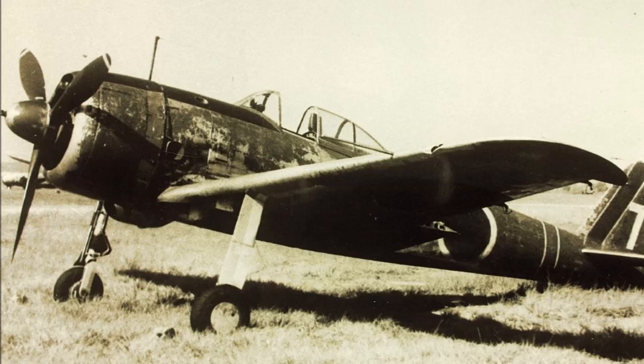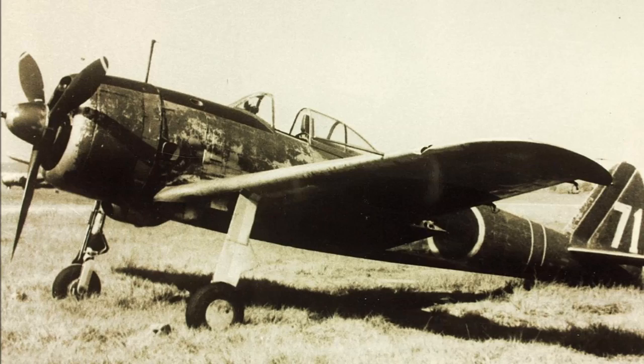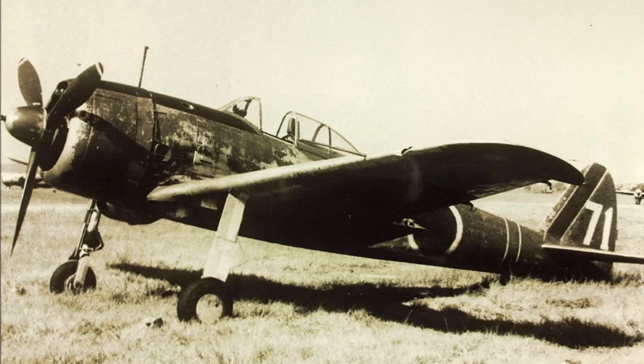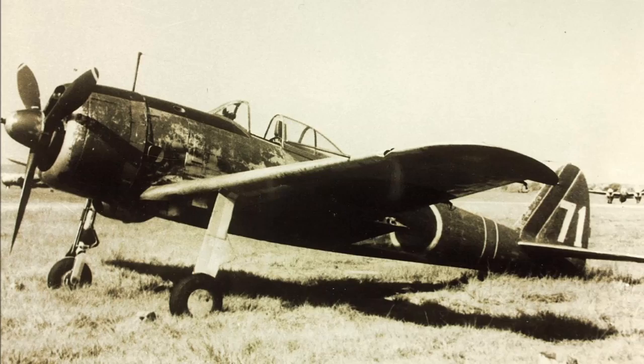Right, well, disclaimer aside, first of all we have the Nakajima Ki-43-1 Hayabusa, or Peregrine Falcon. The identification number here refers to the prototype model, with the first production model being the Ki-43-1A. The 1A was powered by an HA-25 Type 99 engine which generated 980 horsepower, at a top speed of 308 mph or 495 km/h, and was armed with a pair of 7.7 Type 89 machine guns in the upper cowling.